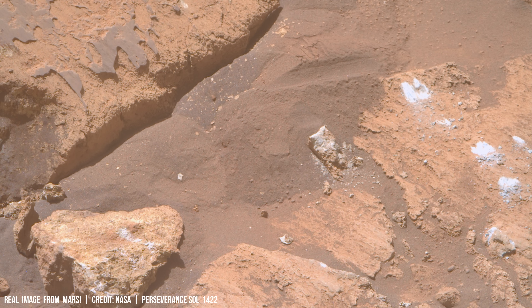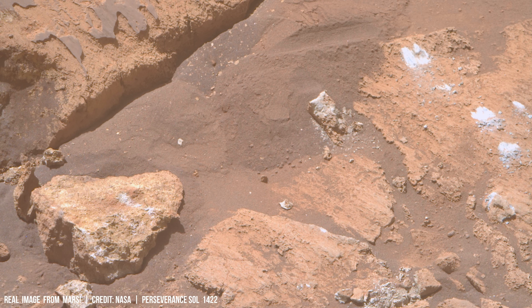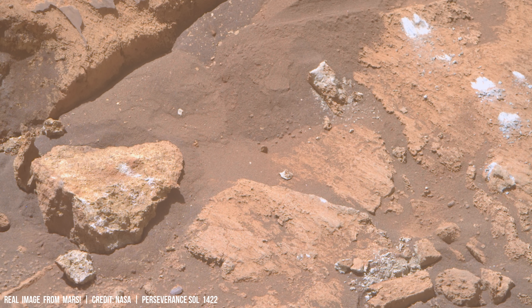Water seeps into these pre-existing fractures. As it freezes, its volume expands, generating significant pressure and can shatter the rock, effectively acting as a microscopic hammer.